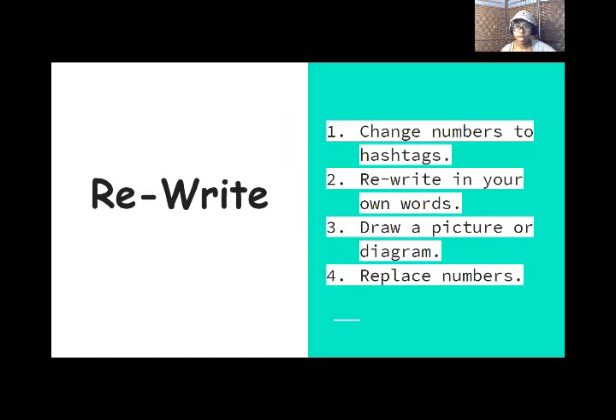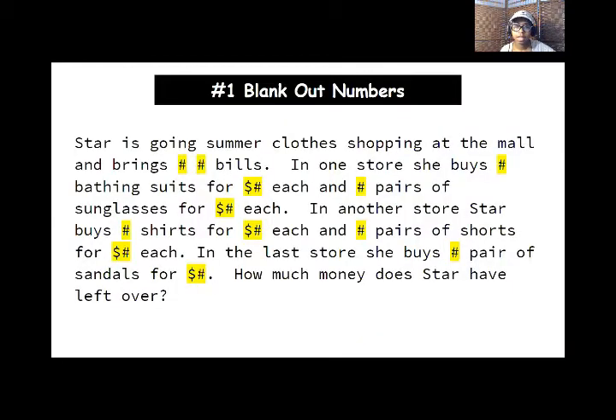So our next step is to rewrite. First thing we have to do is change the numbers to hashtags — hashtags represent numbers or pounds. Two is rewrite in your own words. Three, draw a picture or diagram. And four, replace the numbers. So I have gone through and changed all the numbers to hashtags. All of these hashtags either represent the amount of the item she bought or the price of the item purchased. This helps you just figure out what's going on — what is she doing — instead of worrying about the numbers and starting to do the math in your head. Let's just break down the situation.